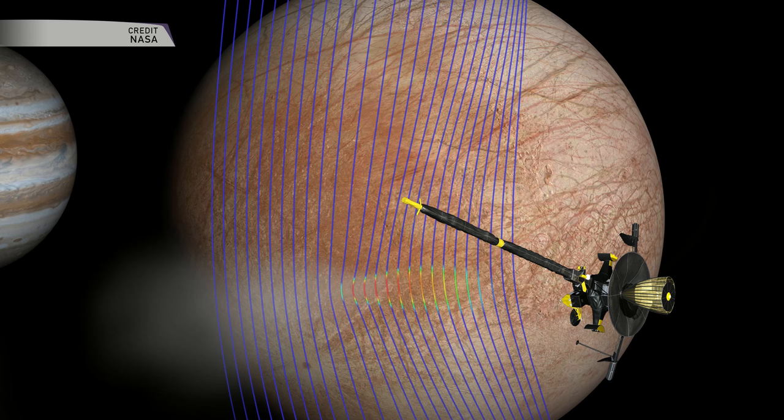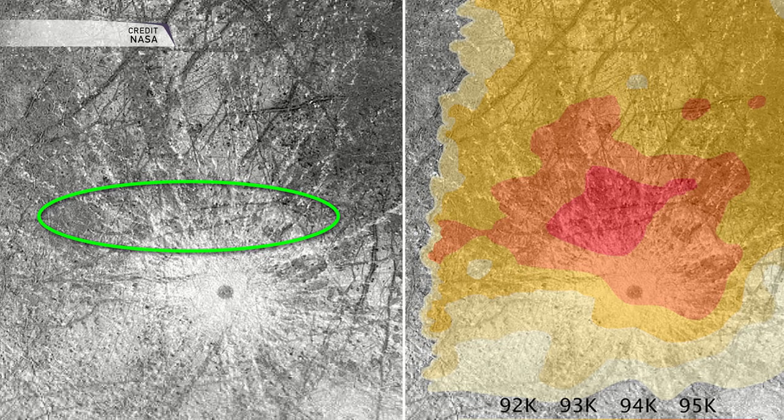Galileo was launched in 1989, and it arrived at Jupiter in 1995, and it did an incredible amount of work, and it helped establish that Europa was a possible harbinger for life in our own solar system. Over 20 years after the data was taken back in 1997, transmitted to Earth and examined initially, a team at the University of Michigan decided to have another go with the modern processing techniques that we use nowadays.